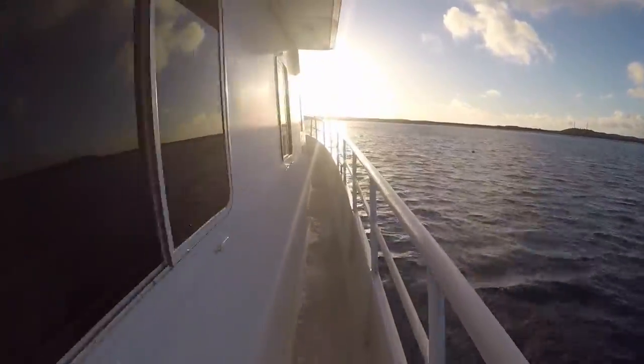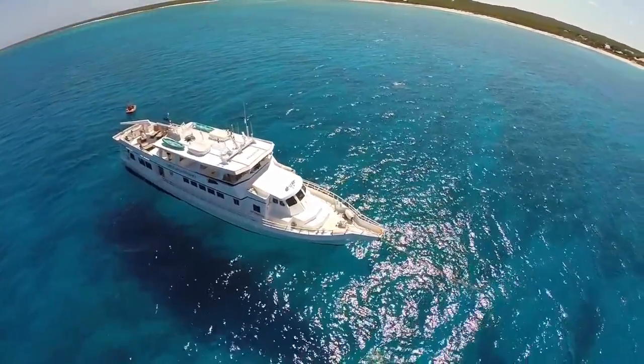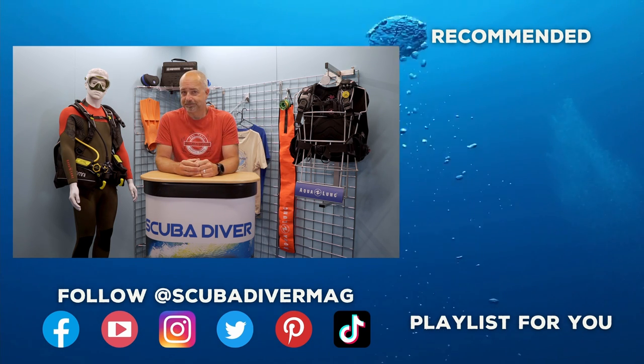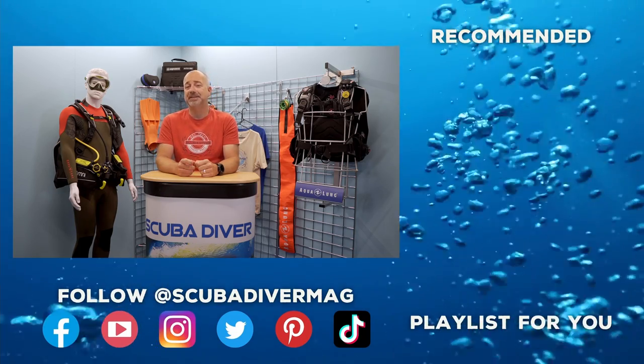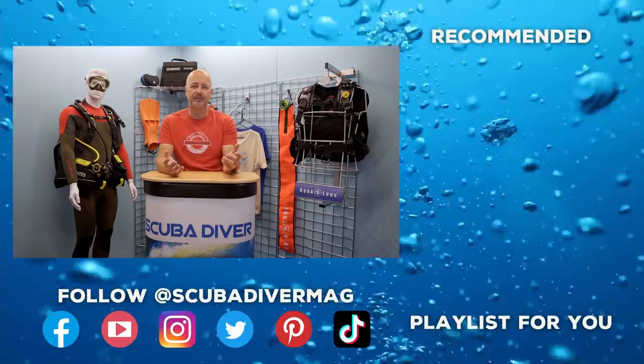There is so much more to the Turks and Caicos Islands than we have shown here, but it gives you a taster for this fantastic diving destination. Have you dived the Turks and Caicos Islands? What were some of your most memorable dives? Leave your comments below, and if you have got a question, fire away — if we can't answer, maybe someone in our community will be able to. If you enjoyed this video, be sure to subscribe to our YouTube channel and check out our playlist for more educational and informative videos. As always, stay safe, and if you are going diving, enjoy.